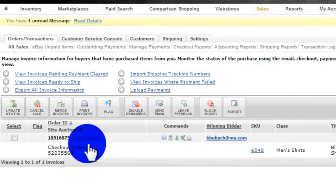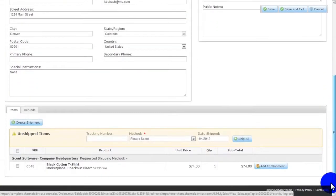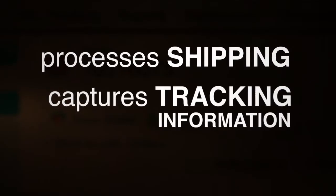The order is paid for — this is where Scout's top-shelf software for Channel Advisor takes over. Take a look at the order in Channel Advisor. The customer's data is already filled in. Here's the order for our shirt with all the shipping information. We check the status — the t-shirt hasn't shipped yet.